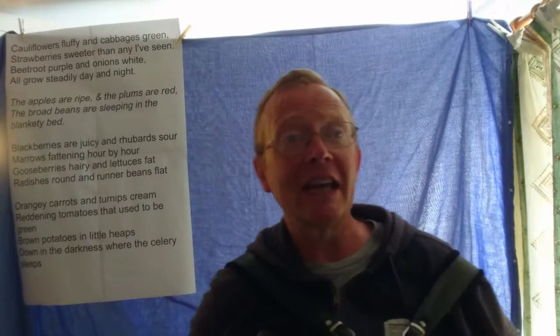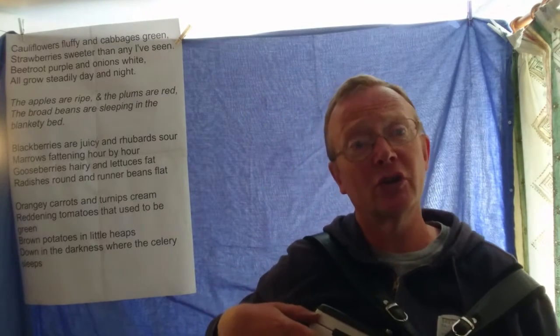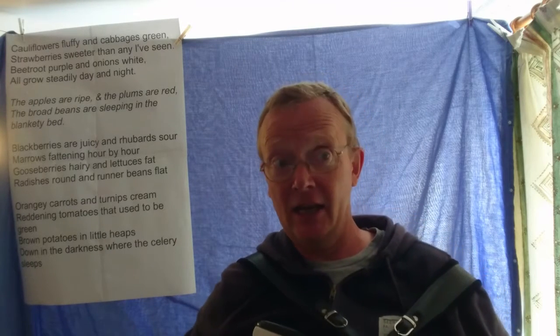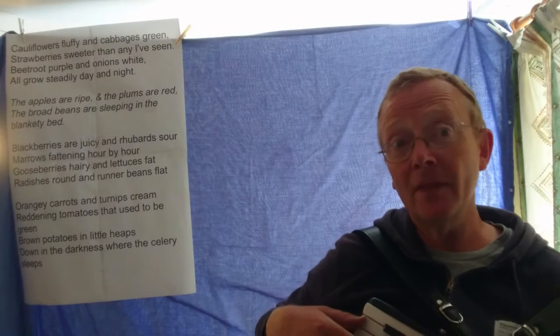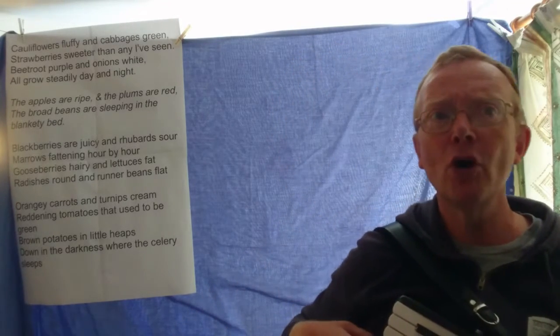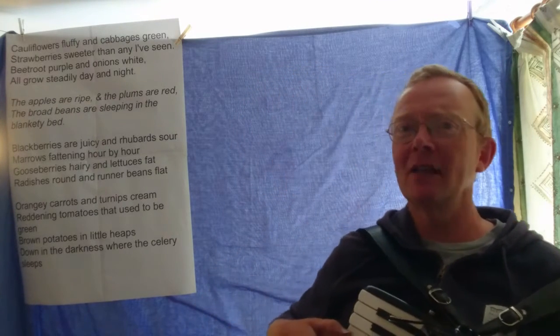Carrots and turnips — orangey carrots, turnips cream — are reddening tomatoes that used to be green. Brown potatoes in little heaps, down in the darkness where the celery sleeps. The apples are ripe, the plums are red. The broad beans are sleeping in their blankety bed. Excellent. Well sung.